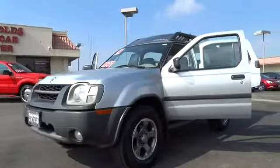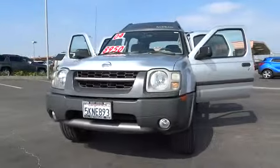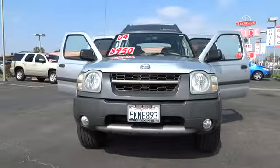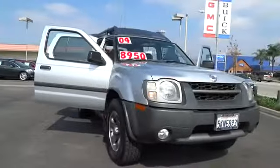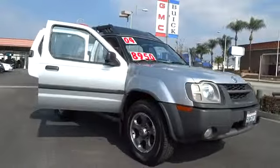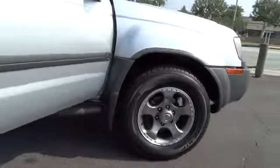2004 XTERRA. Accelerate your activity with the Nissan XTERRA. Its powerful 24-valve V6 lets you climb faster and further, while its versatile interior lets you stretch out in style and is priced below $10,000. This vehicle has less than 90,000 miles.